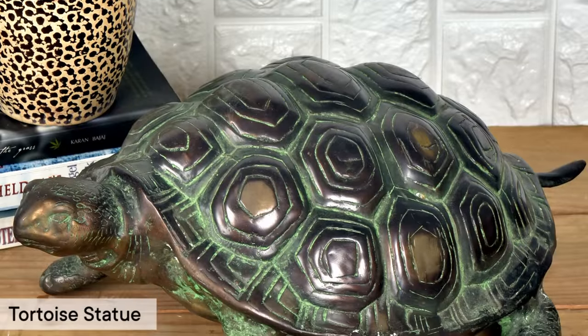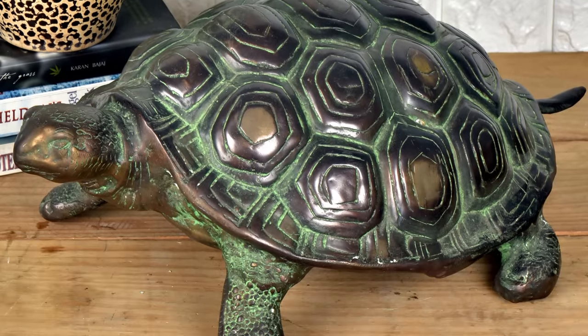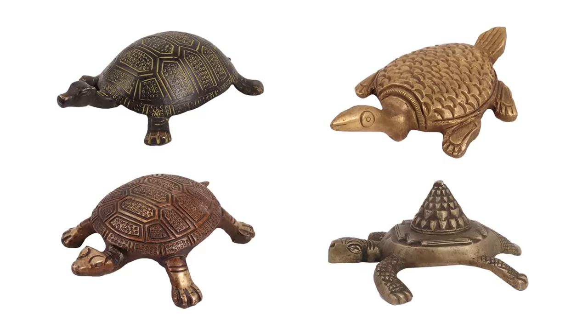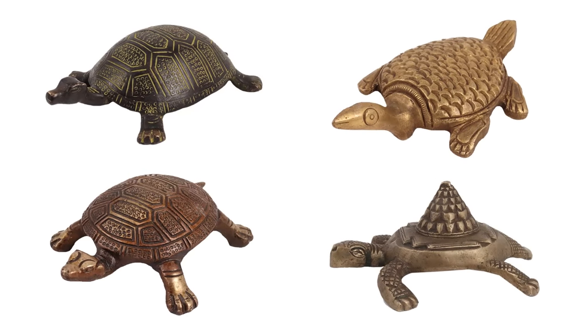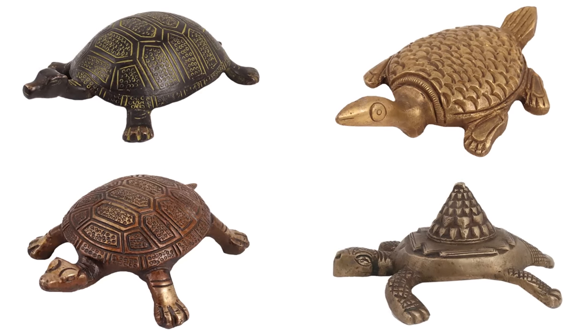The crystal or wooden turtle is one example of Vastu home decor that is a terrific way to bring some optimism into your home. This is due to its totally tough and protective shell. In the same way, it represents protection from calamity and misfortune for you and your family.